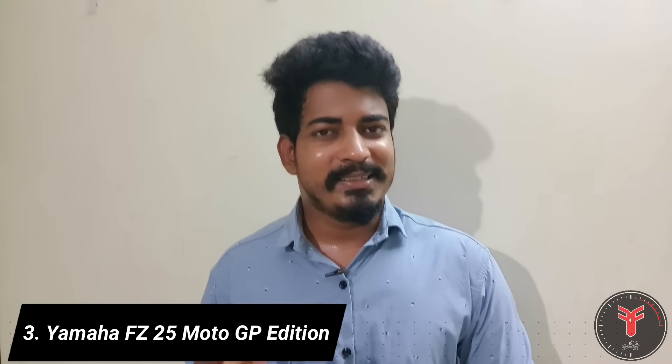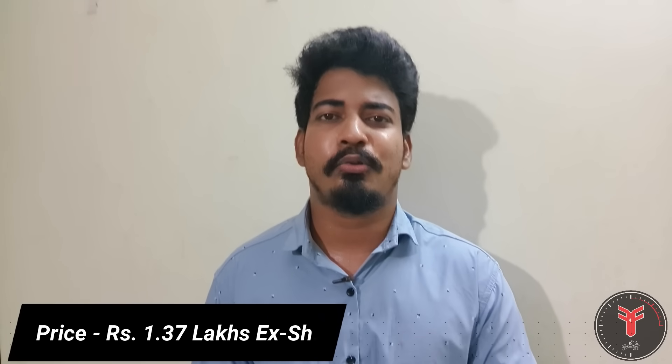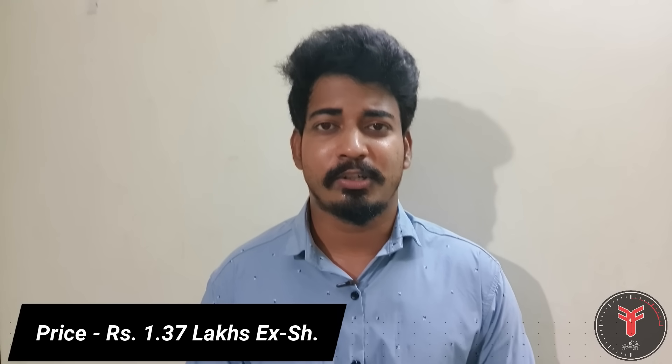Next up is the Yamaha FZ25 MotoGP Edition. Yamaha has revised the FZ25 and FZS25, and you can now get the MotoGP Edition. Yamaha is launching this edition and the price is ₹1,37,000.